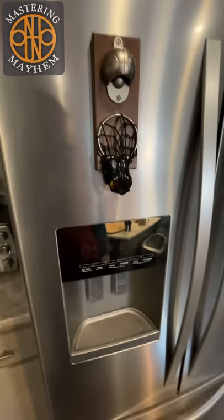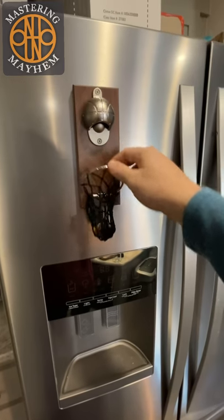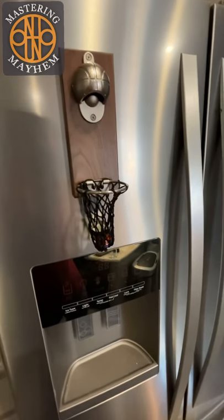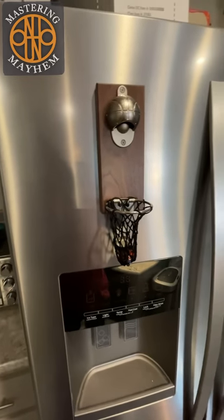All right y'all, I just wanted to show you one of my new favorite kitchen items that I found on Amazon. This is my favorite because I like basketball and I enjoy my drinks out of a bottle.